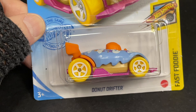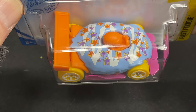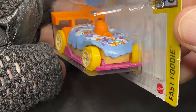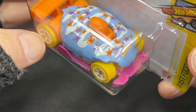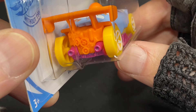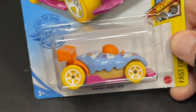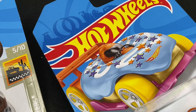Here's the Donut Drifter. This one's funny, from the Fast Foodie series. This casting has been issued in different colors. Here we have the bluish color on top, pink on the bottom, orange, yellow — a lot of colors going on. You can find this one in many variations. Very cool. And there's the artwork — it looks pretty cool.